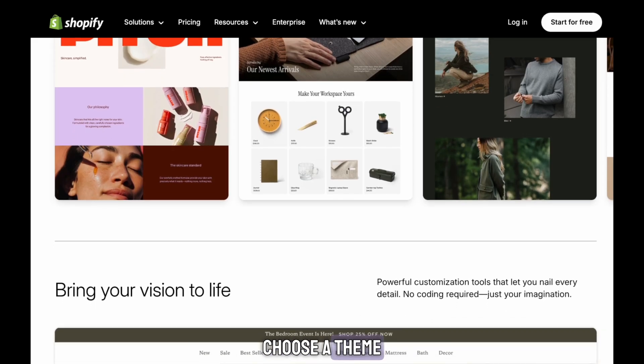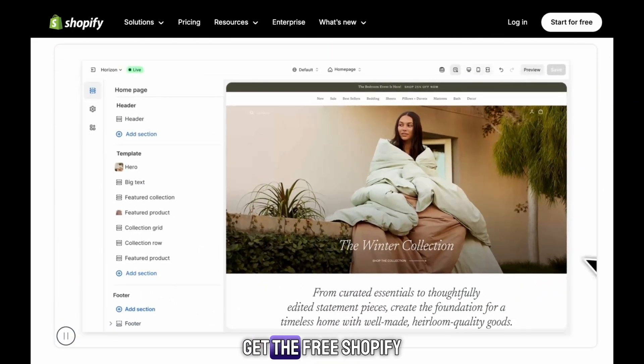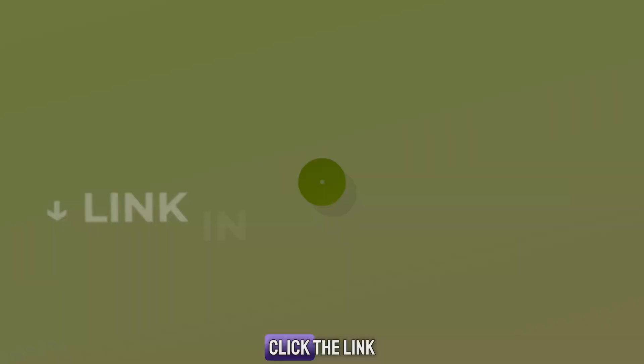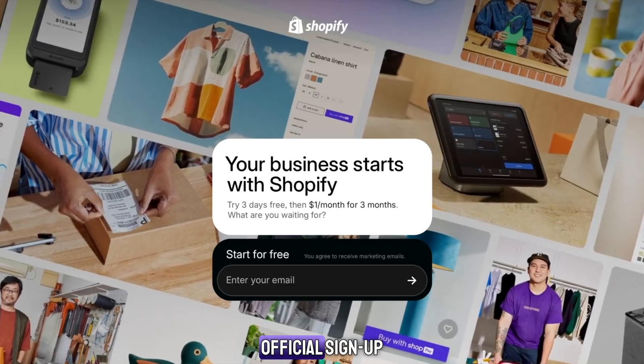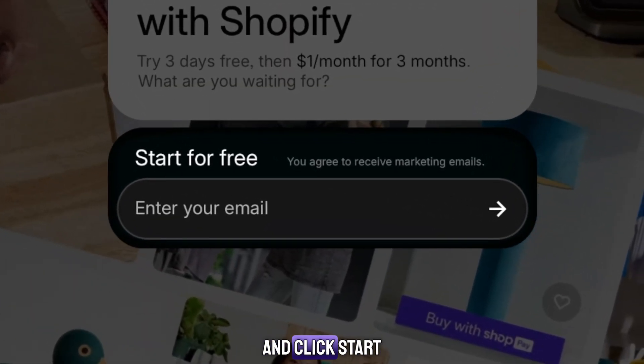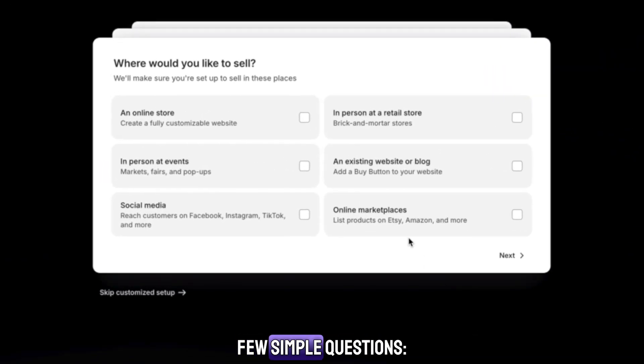Everything is visual and super easy to use. You just drag and drop, choose a theme, add your products, and you're ready to sell. Here's how to get the free Shopify trial: click the link in the description and it will take you directly to Shopify's official sign-up page. Enter your email and click Start Free Trial.